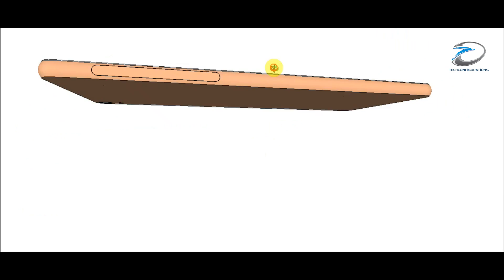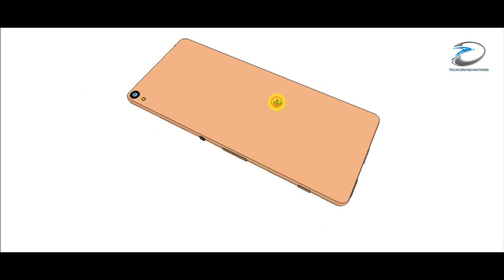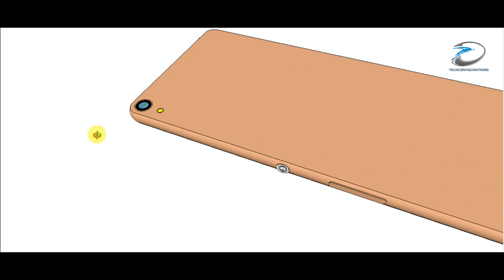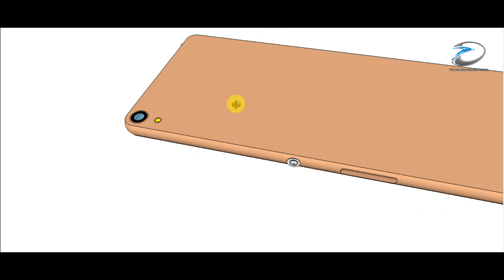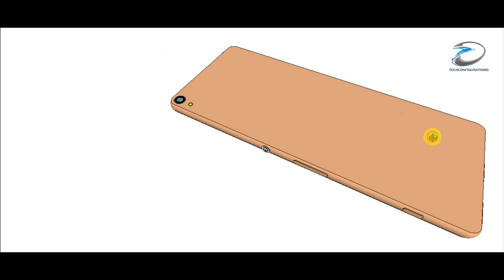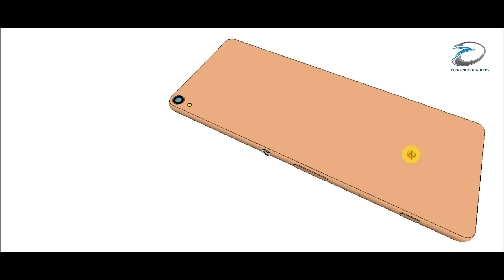Now looking at the back panel, the design is very similar to the Xperia M5 — a very flat surface with no curvature at all. You can see the camera is placed here, and it's expected to be anywhere between 13 to 21 megapixels. We're not sure yet, but we expect a pretty good camera here.